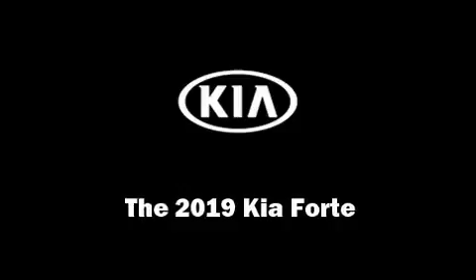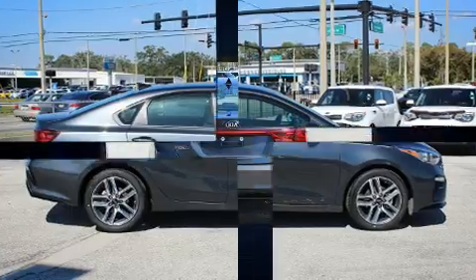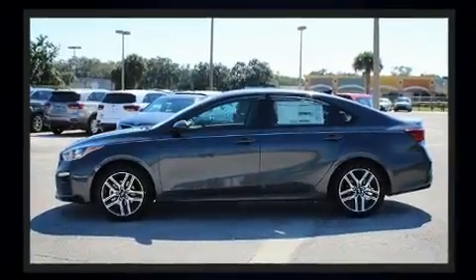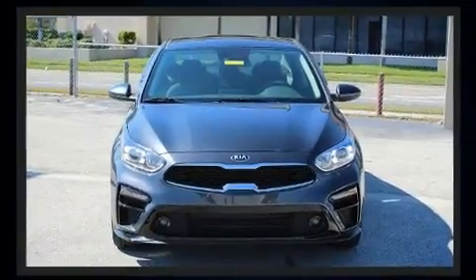You can expect a lot from the 2019 Kia Forte. This four-door, five-passenger sedan provides a satisfying ride for all passengers. Smooth gear shifts are achieved thanks to the efficient four-cylinder engine, and for added security, dynamic stability control supplements the drivetrain.